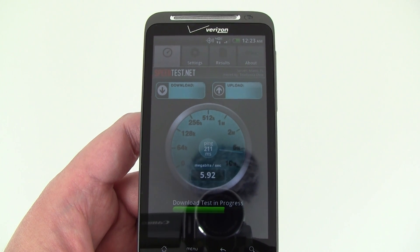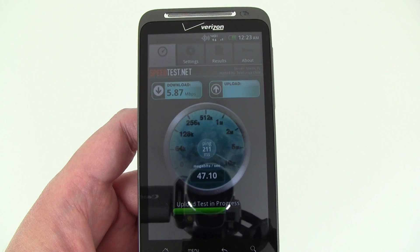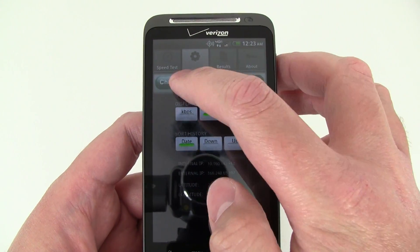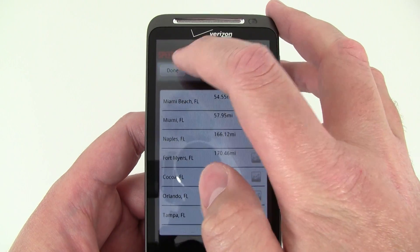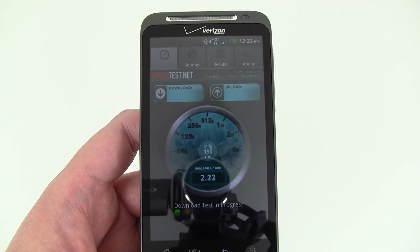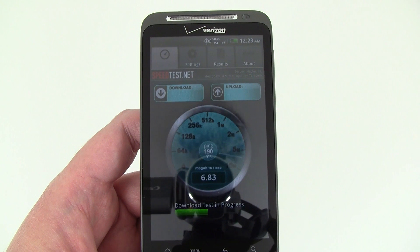The Miami server shows right around 6 down and 48 up. We're not sure why the upload speeds are being so inconsistent, but it's definitely a lot faster than 3G devices.